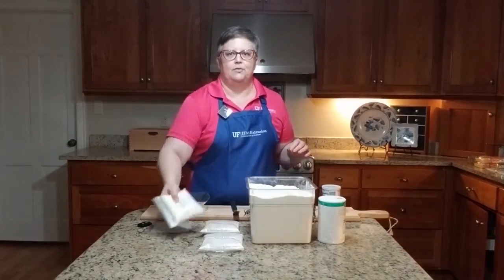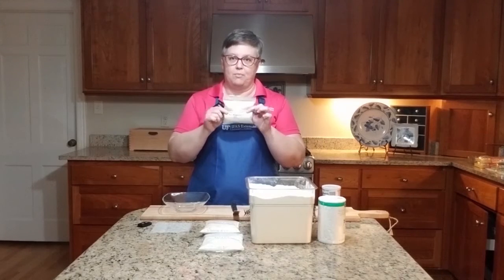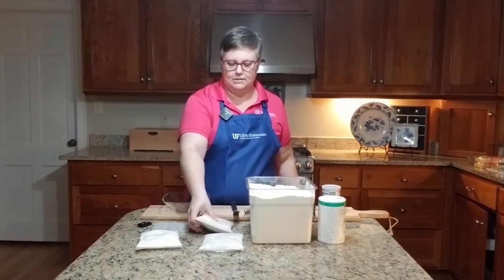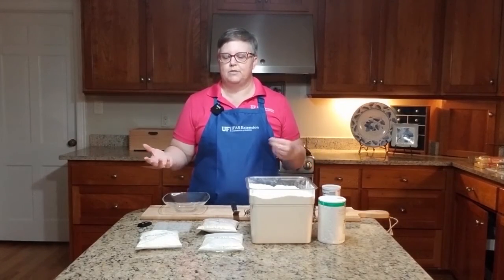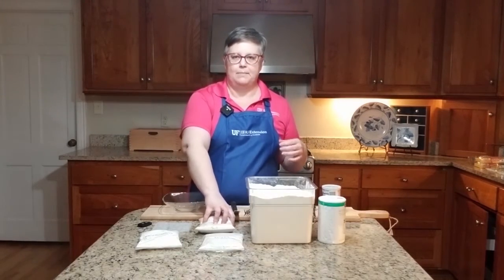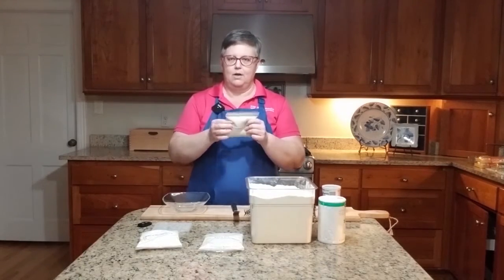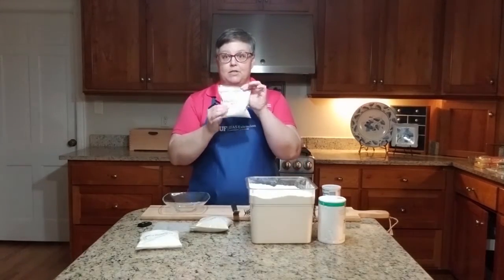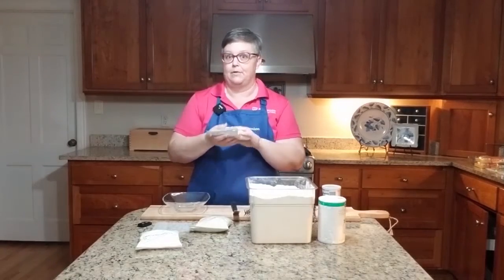The most common flour you'll find in a recipe is all-purpose flour. You can use it in a lot of different ways and recipes. When you go to the store, be careful to choose all-purpose, because there's also whole wheat flour, which is not always interchangeable, or rye flour, which is especially not always interchangeable, among other kinds of flour.